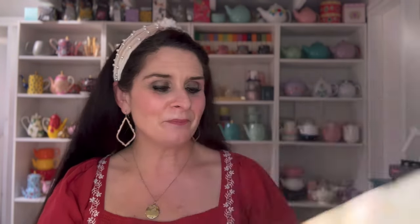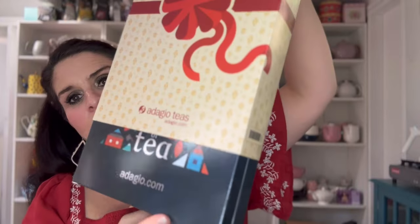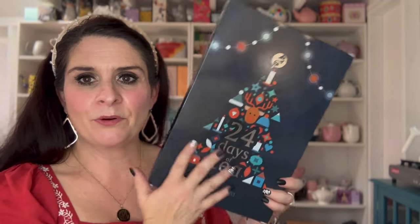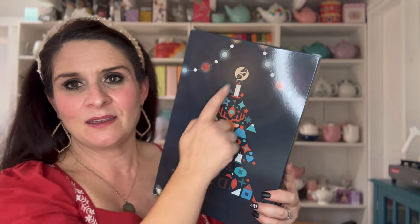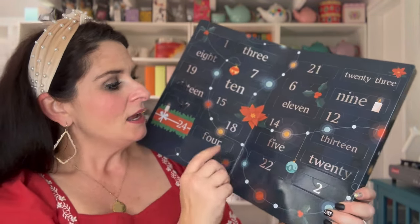So this is what it looks like — 24 Days of Tea. Let's look together and see what it looks like. They have a new look for this year and I love it. It's a navy background with all of these different shapes making up a tree print. It says '24 Days of Tea,' and I love how they have the Adagio logo as the star. You've got some lights and some poinsettias — very nice.